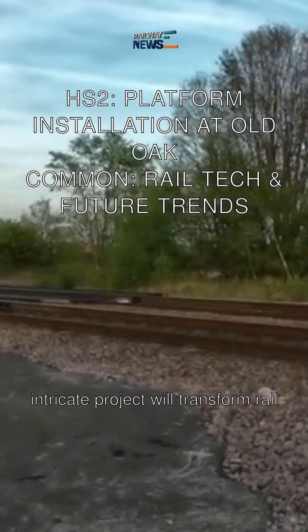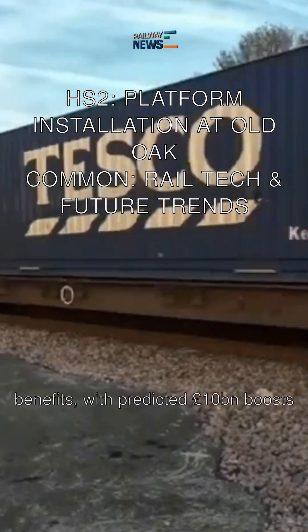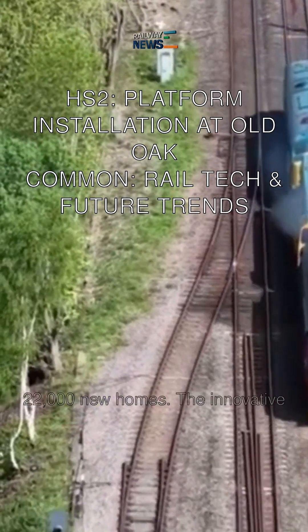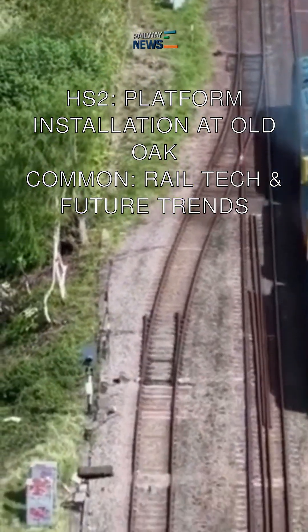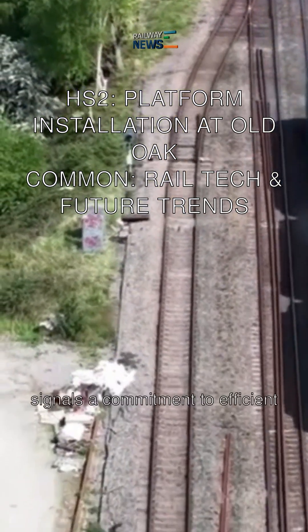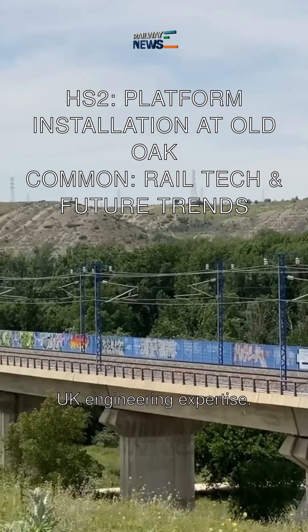This intricate project will transform rail connectivity and bring significant economic benefits, with a predicted £10 billion boost to the local economy and 22,000 new homes. The innovative use of pre-cast concrete slabs from Explore Manufacturing in Worksop and the intricate station design signals a commitment to efficient construction techniques and collaboration, showcasing UK engineering expertise.